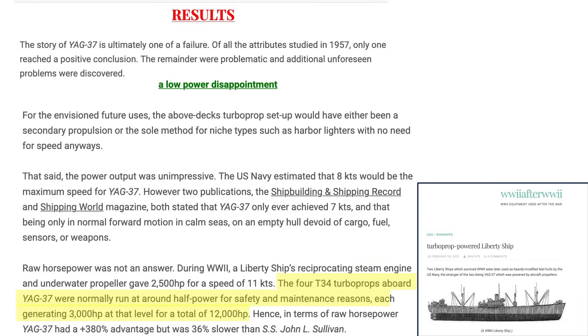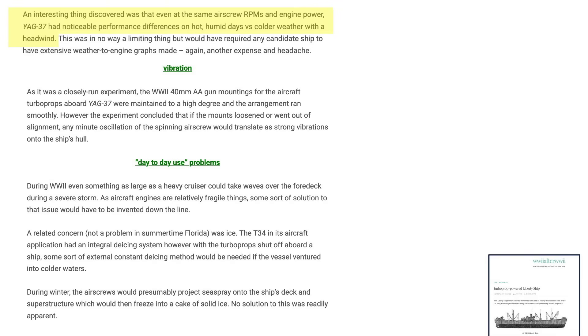The four T-34 engines were rated at around 6,000 horsepower, but for maintenance reasons each engine ran at about half that value, or 3,000 horsepower. The YAG-37's propulsion was very inefficient — its engines produced 380 percent more horsepower yet the ship was 36 percent slower. The propulsion system was also very sensitive to operating temperature; less performance was expected on hot humid days with headwinds, possibly requiring unique ship routing. The engines evaluated during testing experienced no vibration issues, though a loose or misaligned mount in operational service would induce large cyclic vibrations into the ship's hull.